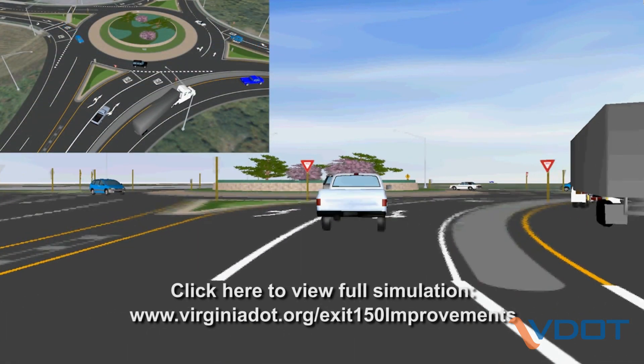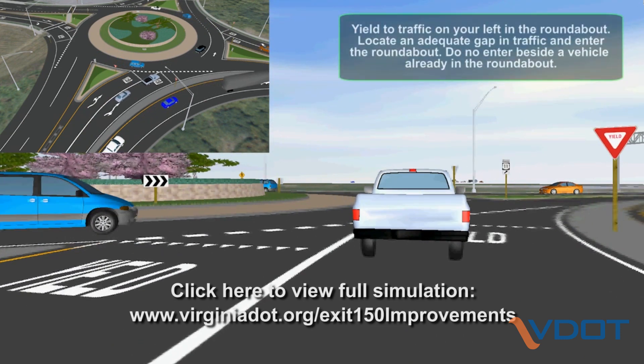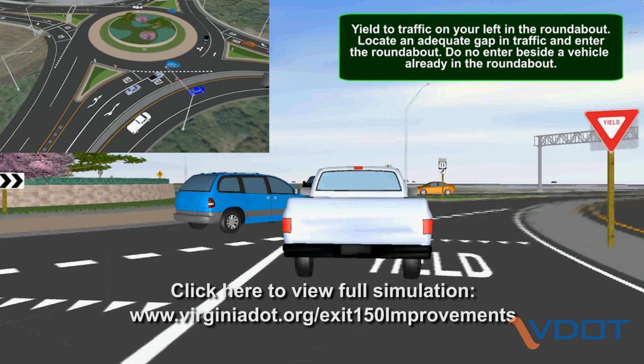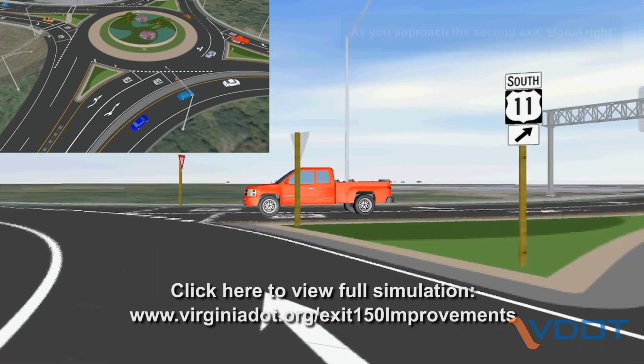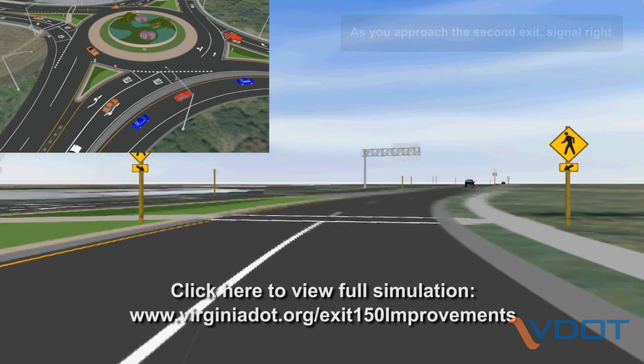If you're going straight through, or three quarters of the way around the roundabout, choose the inside lane, or what would be the left lane on the approach. Enter the roundabout after yielding to traffic already on the roadway, then use your turn signal as you exit, watching for pedestrians and bicyclists within the crosswalks.